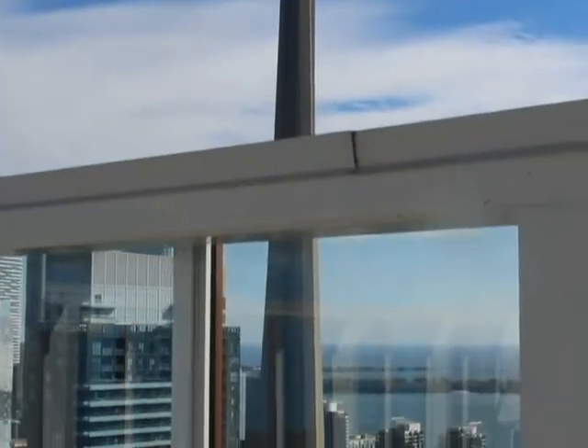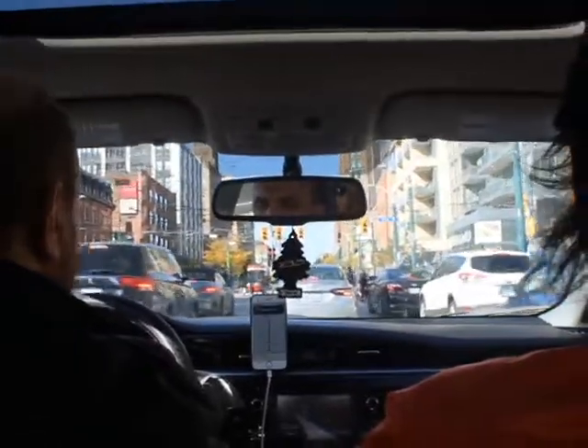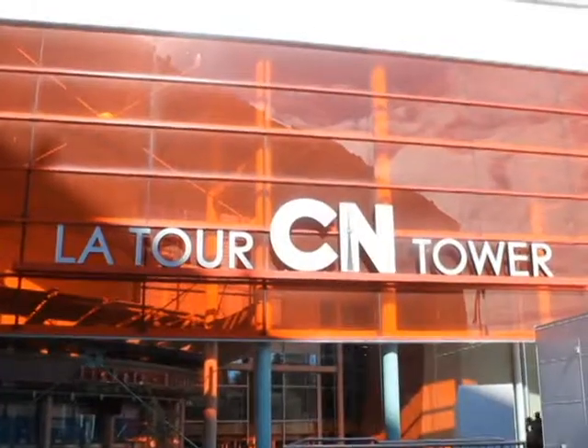Hey guys, what's up! Allison and Rochelle here. So today we're going to be looking at what Toronto, Ontario has to offer. Come explore with us — let's go!